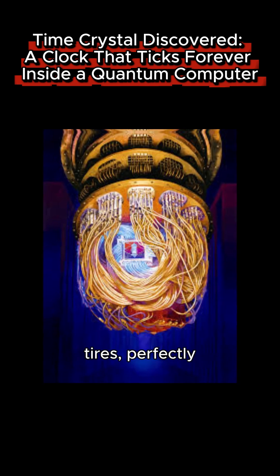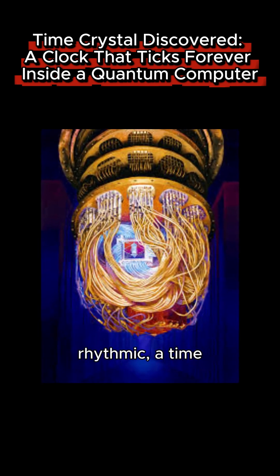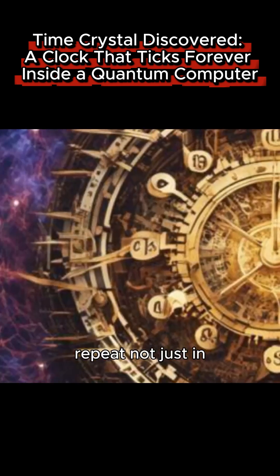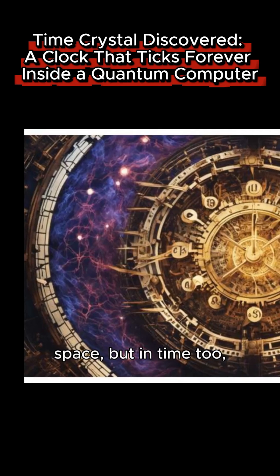A system that never slows, never tires, perfectly rhythmic. A time crystal made real in a lab — proof that nature's stripes can repeat, not just in space, but in time too. Physics just got weirder and cooler.